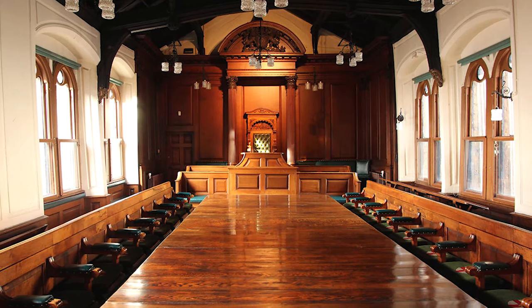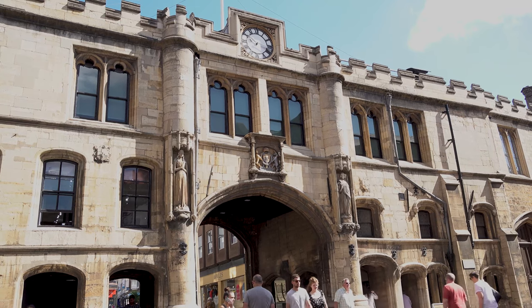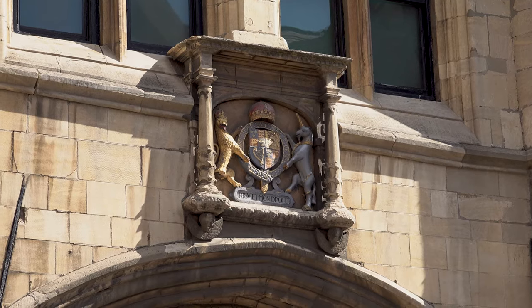The Guildhall has been the meeting place of Lincoln City Council from medieval times to the present. It features the stone archway that visitors entering the city from the south would have passed through.